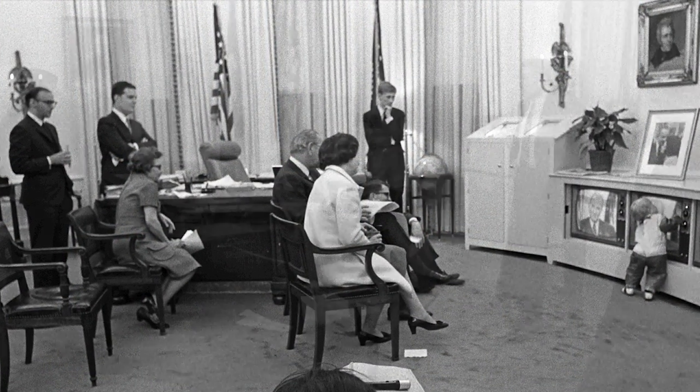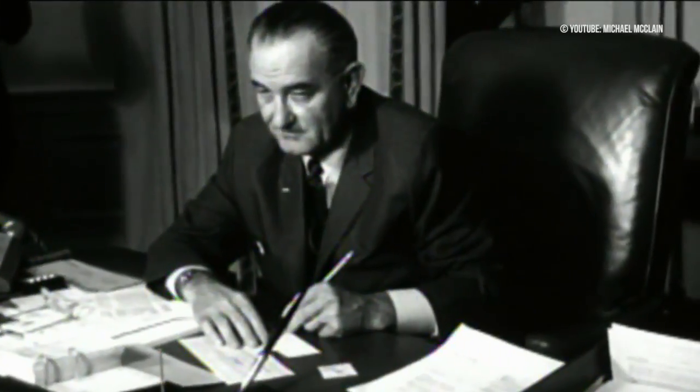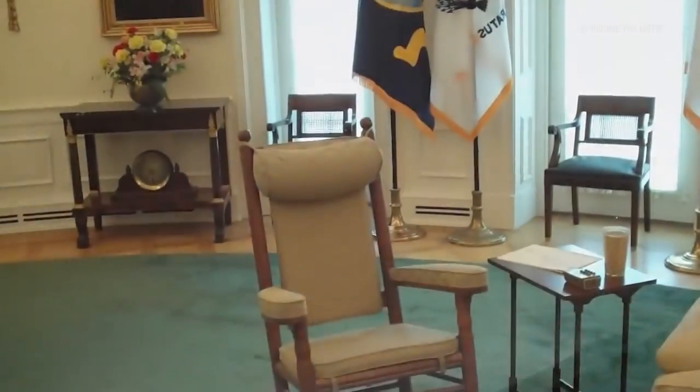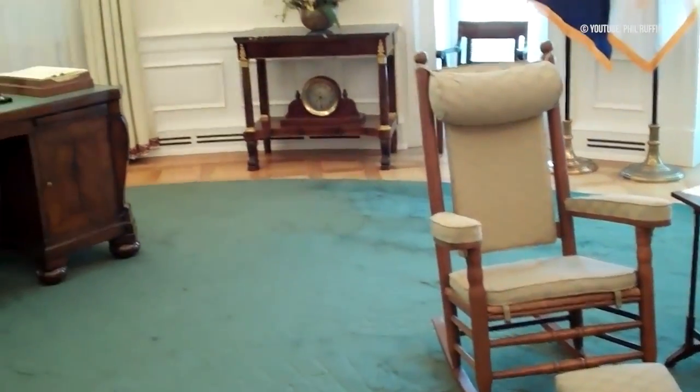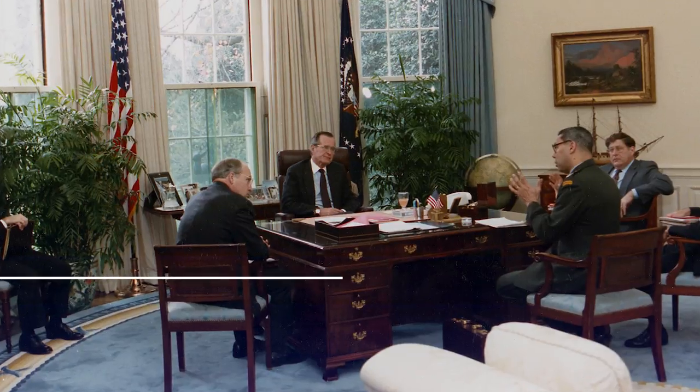Number three: although this desk is forever linked with Lyndon B. Johnson, it actually predates Johnson's time in political office, having been made in the early part of the 20th century. Johnson was first elected to the Senate in 1949 and continued using the desk during his vice presidency and his time as president. Johnson remains the only president to have ever used the desk in the oval office.